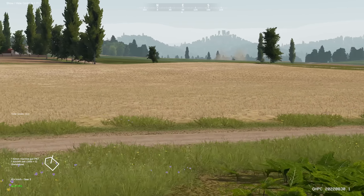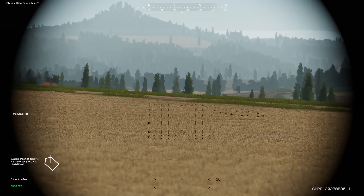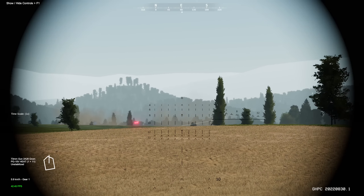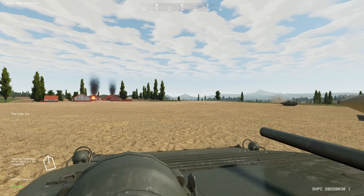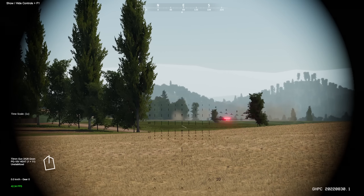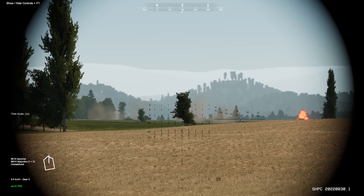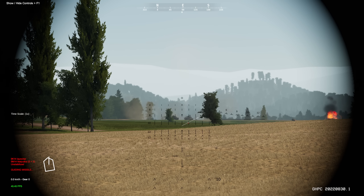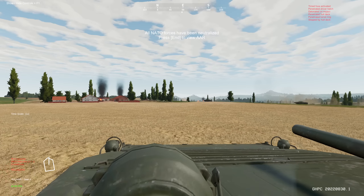Keep moving. We'll take position right here — reverse. Going for this one — got a hit, we got him. All NATO forces have been neutralized. We got two kills from that engagement.